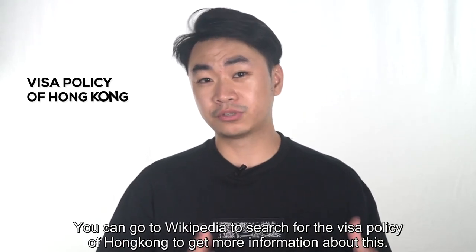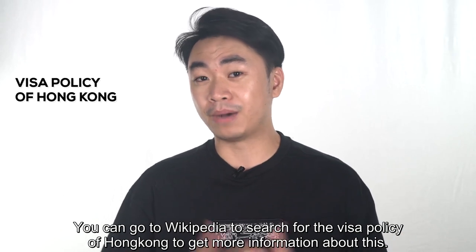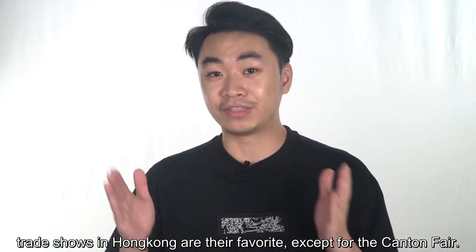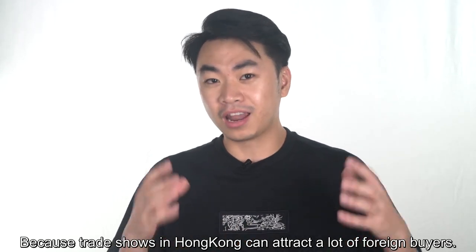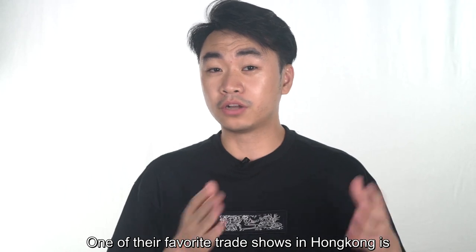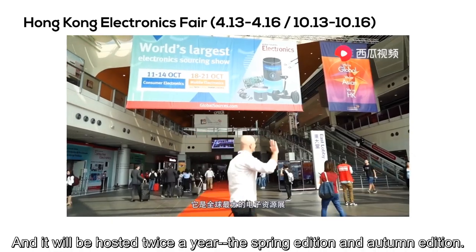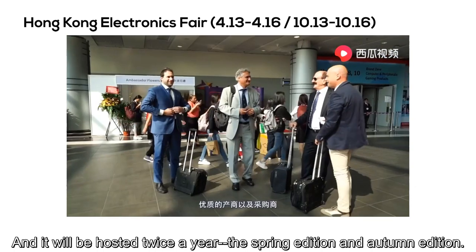You can go to Wikipedia and search 'visa policy of Hong Kong' to get more information. For most Chinese manufacturers or trading companies, trade shows in Hong Kong are their favorite except for the Canton Fair, because trade shows in Hong Kong can attract a lot of foreign buyers. One of their favorite trade shows in Hong Kong is the Hong Kong Electronic Fair, for all types of electronic products, and it is hosted twice a year — a spring edition and an autumn edition.